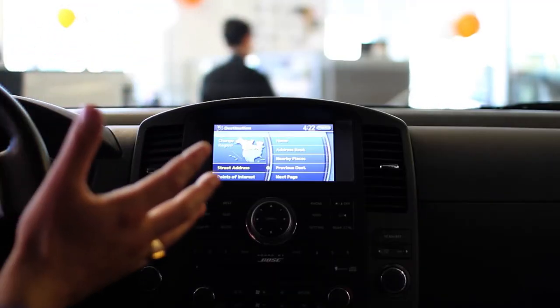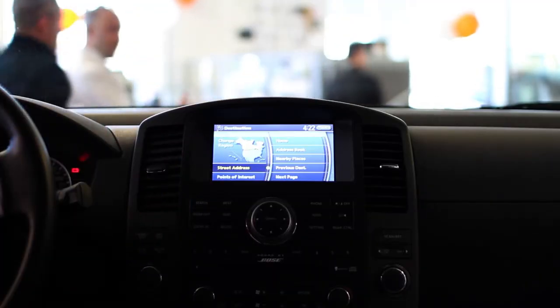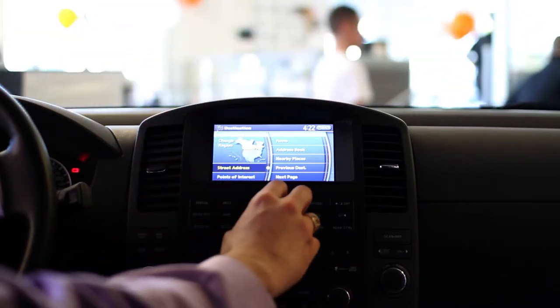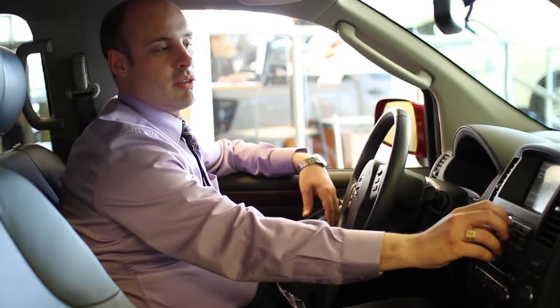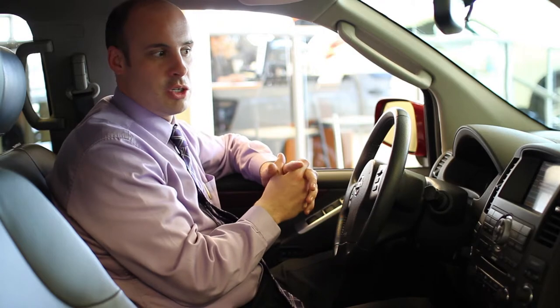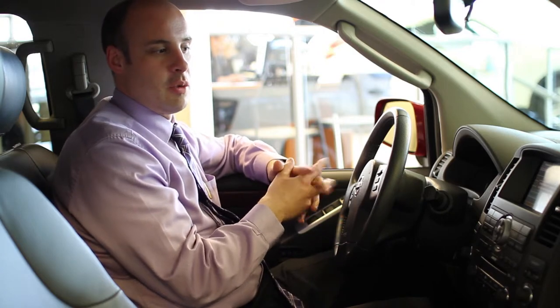Without voice activation, you can use all of the controls simply by using the turn dial, and it'll allow you to go through the same processes all the way through. Starting with 'Home' — by hitting Enter it'll bring us back home. We've already calculated the dealership, so there's really nothing that we can do there.